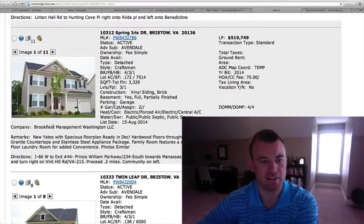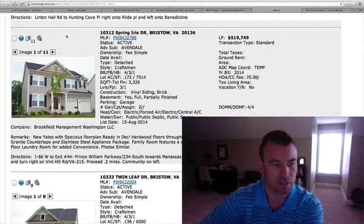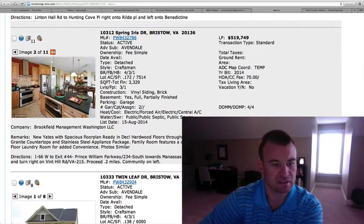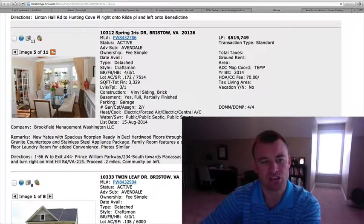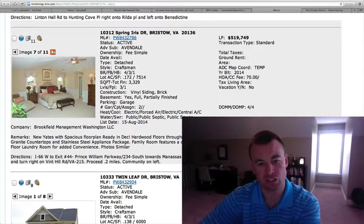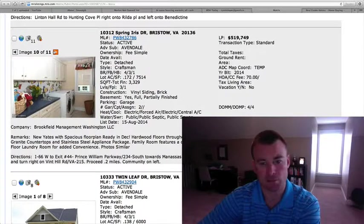10312 Spring Irish Drive in Avondale — this is a Yates model, another brand new home. 0.172 acres, four bedrooms, three and a half baths, 3,329 square feet, $519,749. This one looks ready in December, so this is just the model-style home. If you're interested in this model, we can get you over there to price out options and figure out if it makes sense to buy a brand new home.